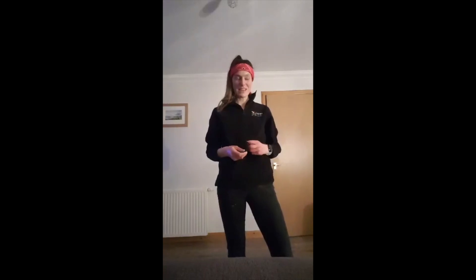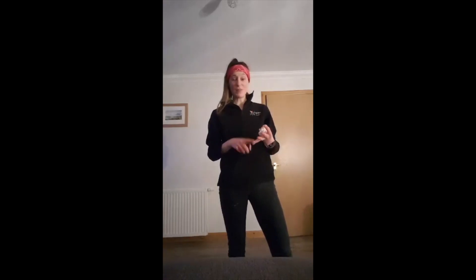Hi everybody, Carla here again from Act of School's All Nice, with some more challenges for you to take part in this week. We are now on day four of challenges for our All Nice Book of Records. We've already had the plank challenge, the sock challenge and the wall sit, and the results for that have been fantastic. The effort that everyone is putting in has just been a joy to watch, so please keep them coming in and try to beat your score and other people's as well.